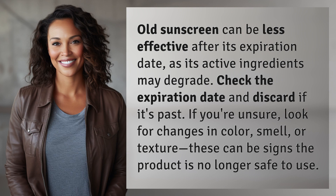Old sunscreen can be less effective after its expiration date, as its active ingredients may degrade. Check the expiration date and discard if it's passed.